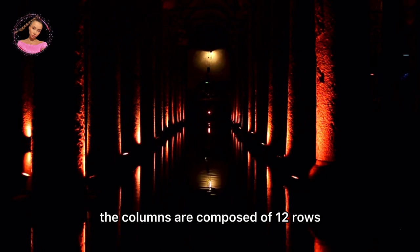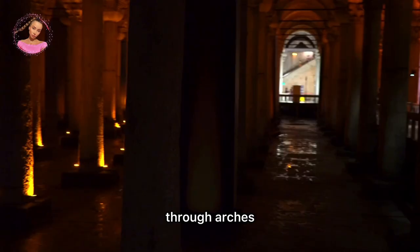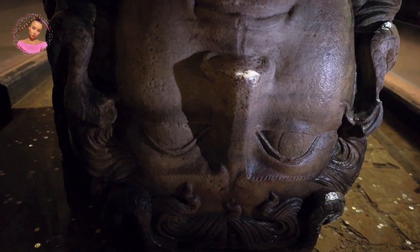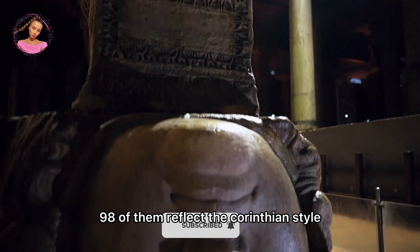The ceiling of the cistern is conveyed by the columns through arches. The majority of the columns are understood to have been compiled from ancient structures and sculpted from various kinds of marble. Most are composed of a single part, while one is composed of two parts. The heads of these columns bear different features: 98 of them reflect the Corinthian style and part of them reflect the Dorian style.